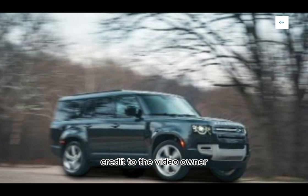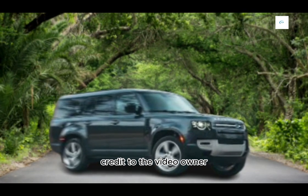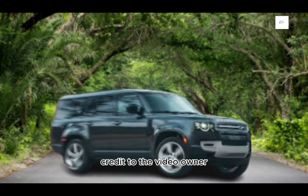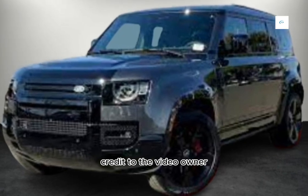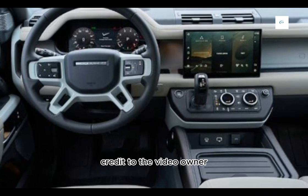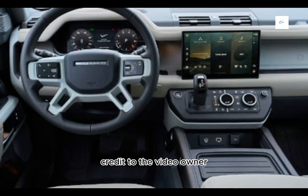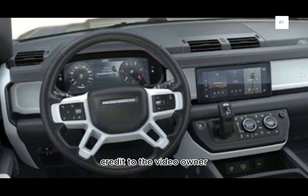Here are some of the pros and cons of the 2024 Land Rover Defender 110X. Pros: excellent off-road capability, comfortable and luxurious interior, wide range of engine options, advanced technology features. Cons: expensive, not fuel efficient, limited cargo space in 90 and 110 models.